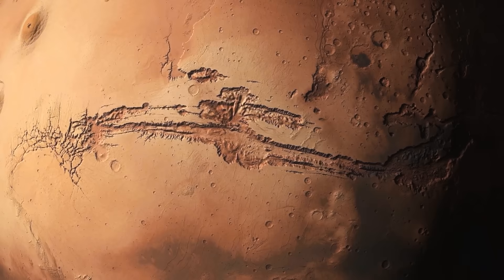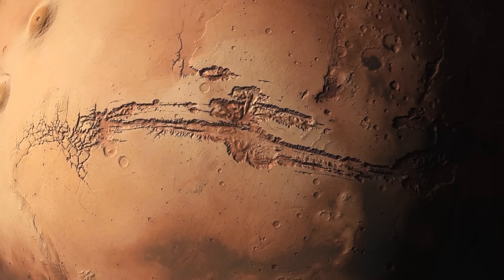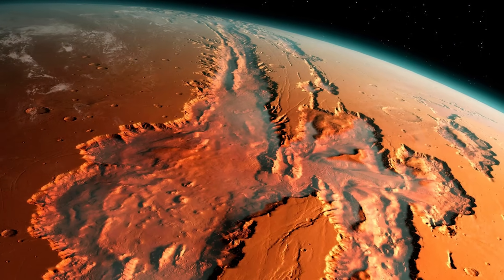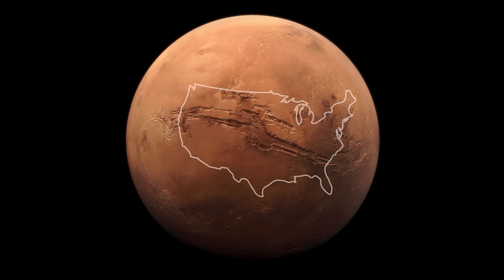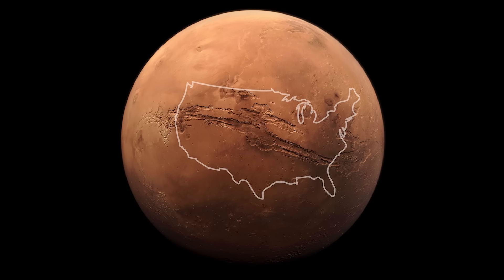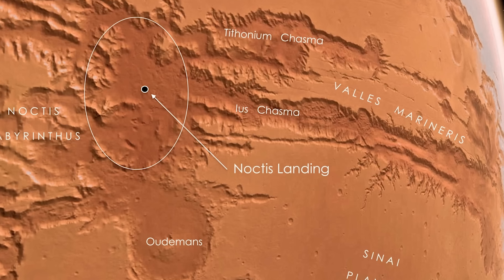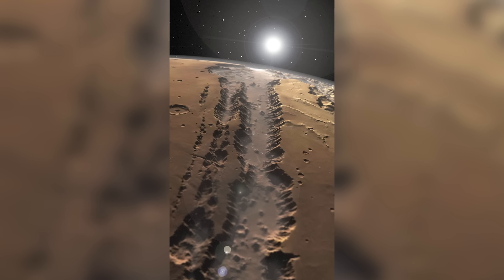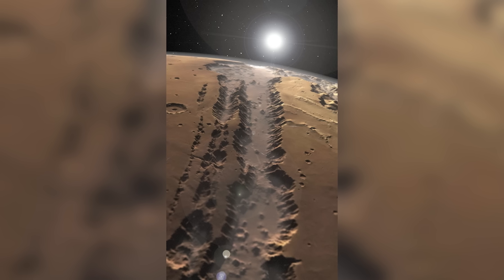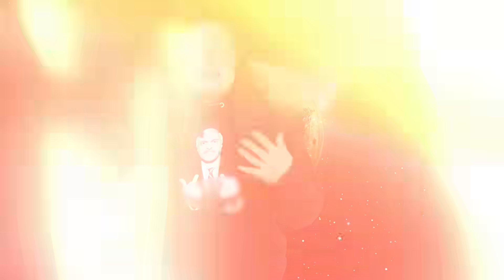Stretching over 4,000 kilometers across the Martian surface, Valles Marineris is one of the largest canyons in the solar system — a geological marvel that dwarfs even Earth's Grand Canyon. Beyond its sheer size, this vast chasm holds layered sedimentary deposits that tell a story of a planet in flux. Each layer could represent a different era in Mars' history, from ancient periods when water might have flowed freely, to more volatile times marked by volcanic or tectonic upheavals.